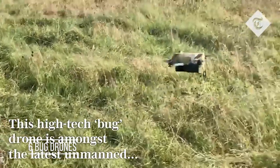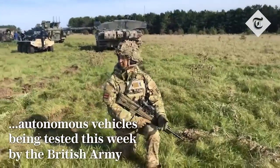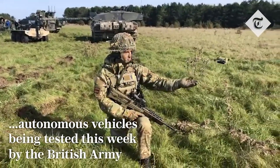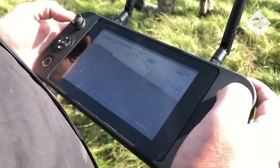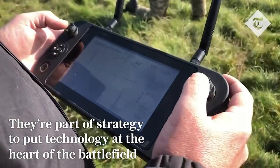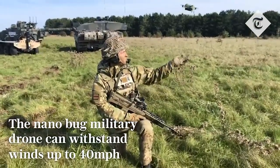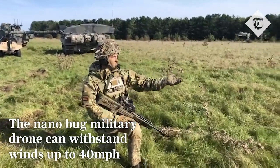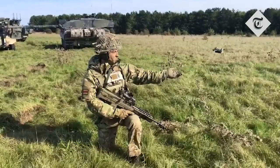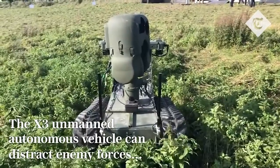Bug Drones are manufactured by B-Systems and UAVtech. These small surveillance drones weigh just 196 grams, making them one of the most advanced military robots of the future. These unmanned aerial vehicles are approximately the size of a smartphone.